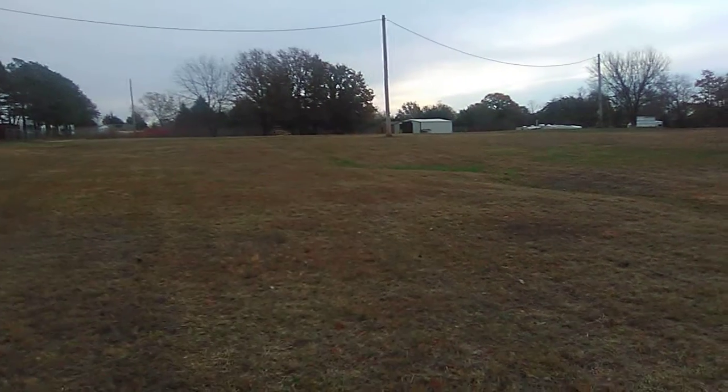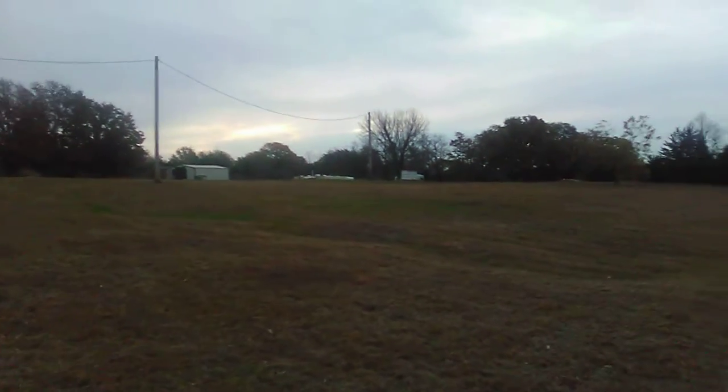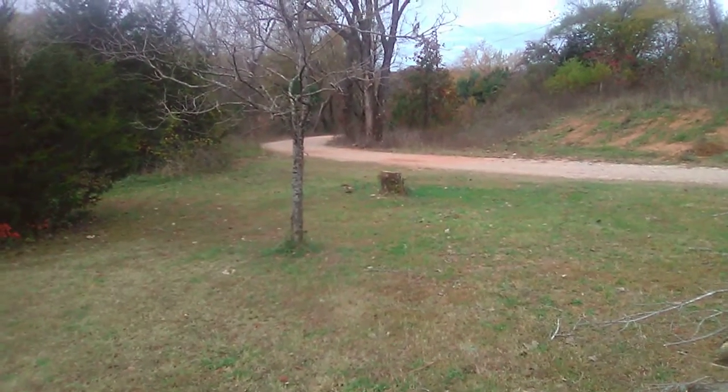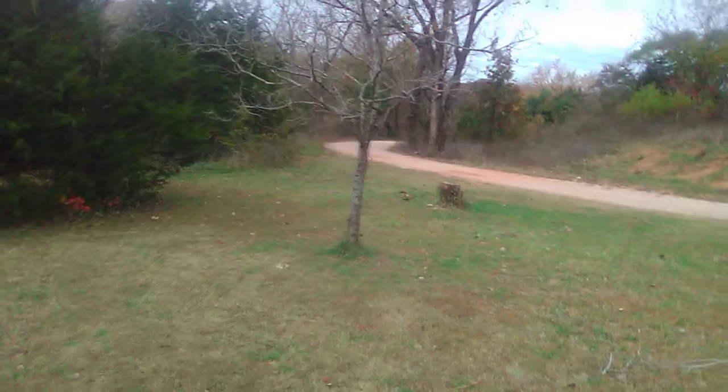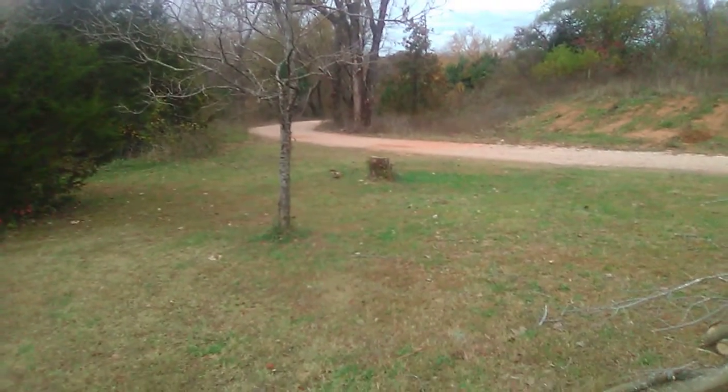Hello, this is Michael at My Crooked Road Homestead. Hope everyone's all right today. We finally got that tree cut down — she's finally down.